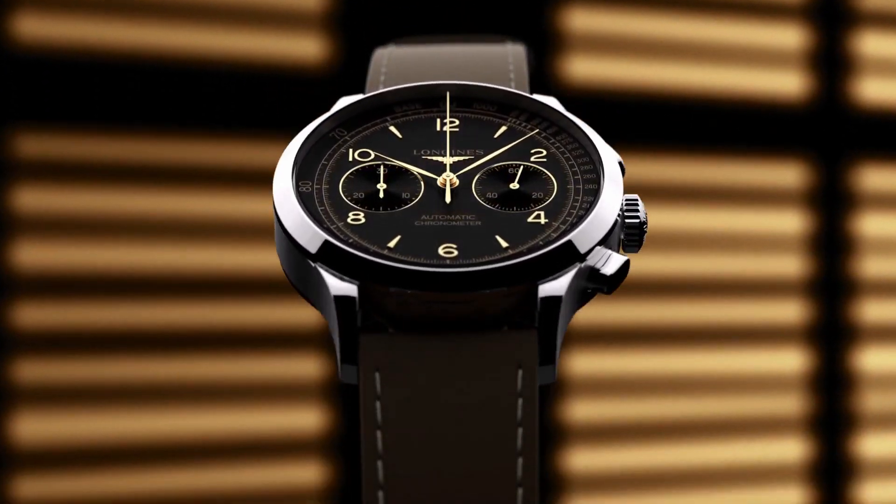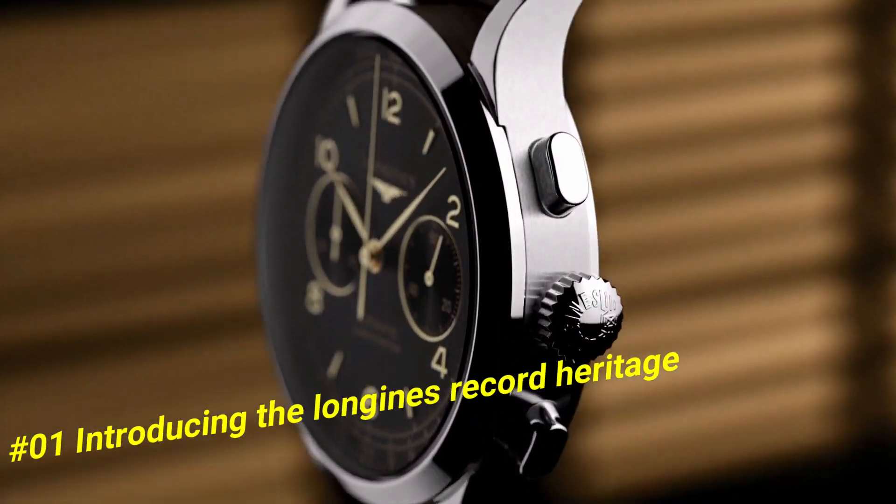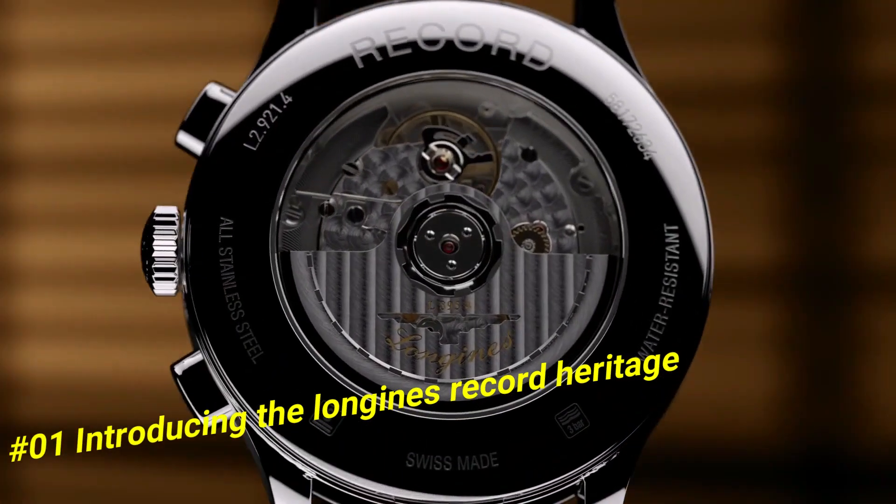Number 1: Introducing the Longines Record Heritage. The current price of this watch in US dollars is $3,000.